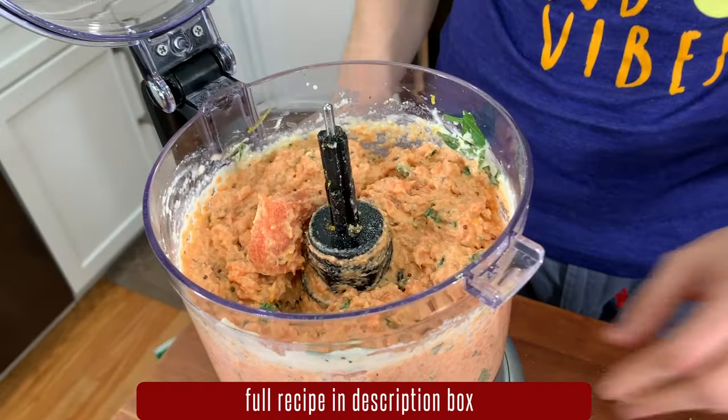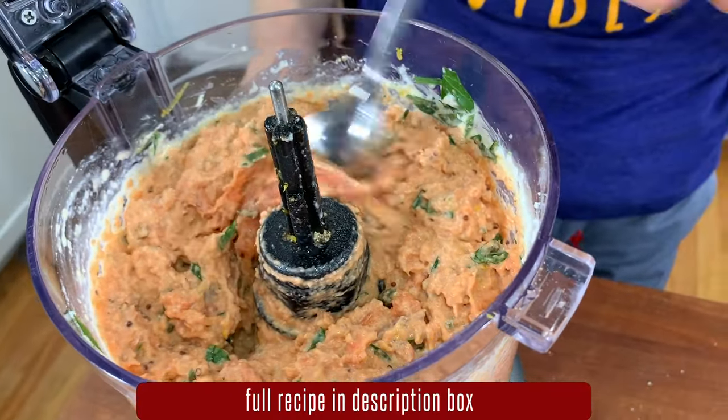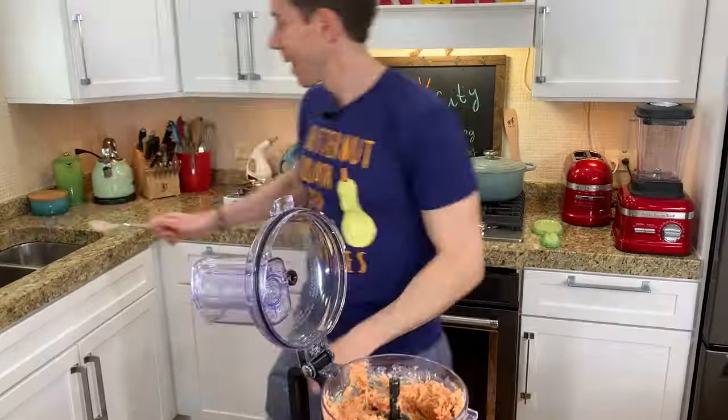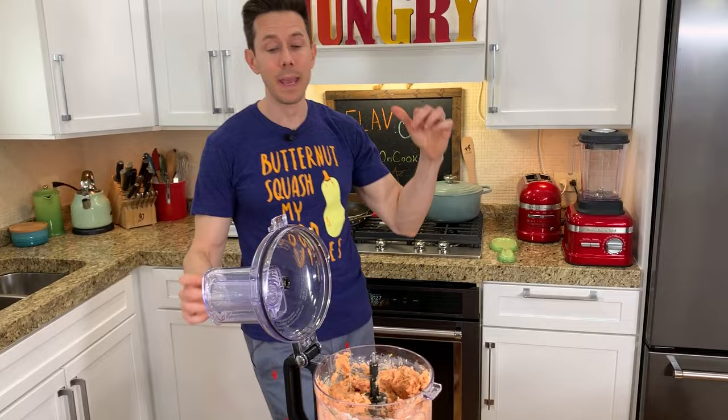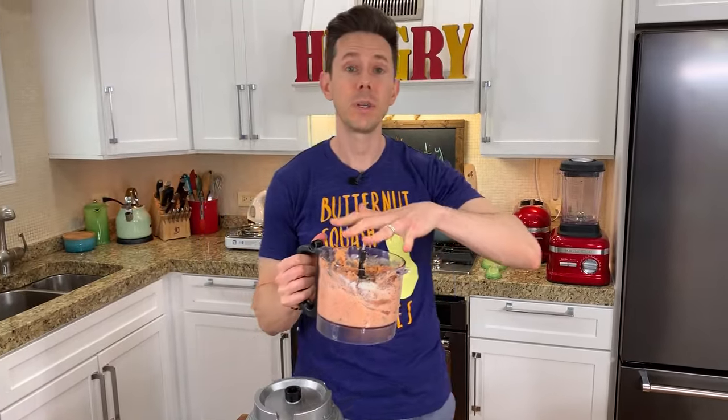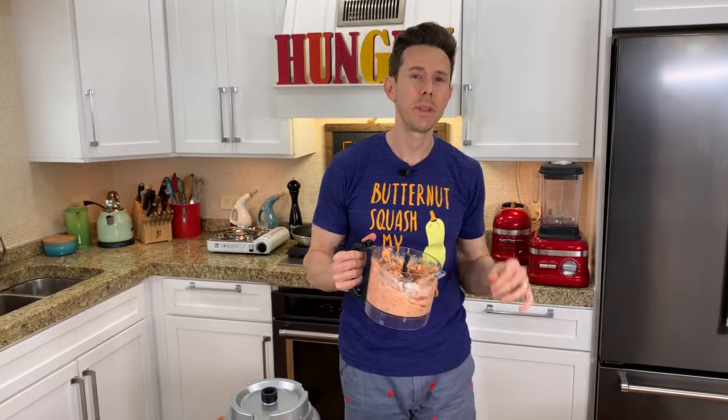Take a look inside - that's the texture I want. It's not 100% smooth; there's still some chunky texture there. I don't want to fry these yet because they're a little loose, so I'm going to put some plastic wrap over the top and chill them in the fridge for about 15 to 20 minutes.